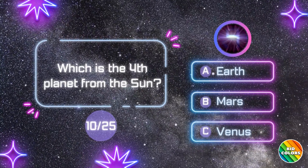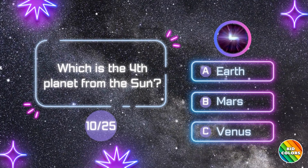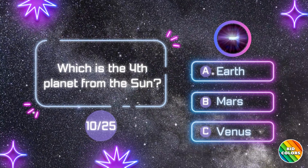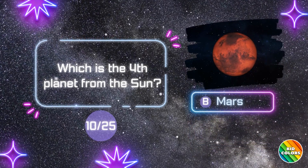Which is the fourth planet from the Sun? B. Mars.